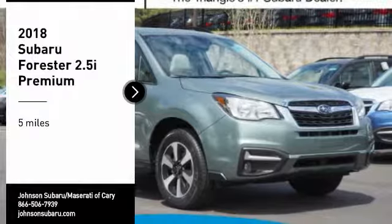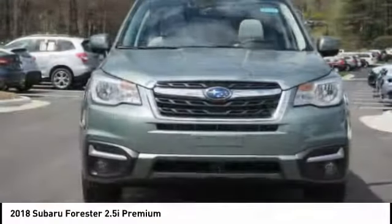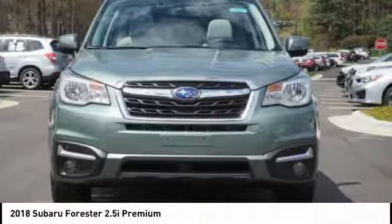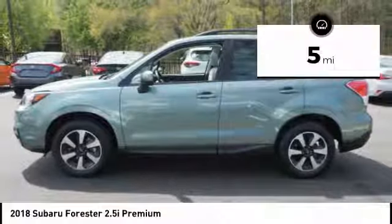Take a ride in the 2018 Forester. The Subaru Forester is a sensible, practical and affordable vehicle. It has an impressive, comfortable ride and handles well. This vehicle has less than 100 miles.